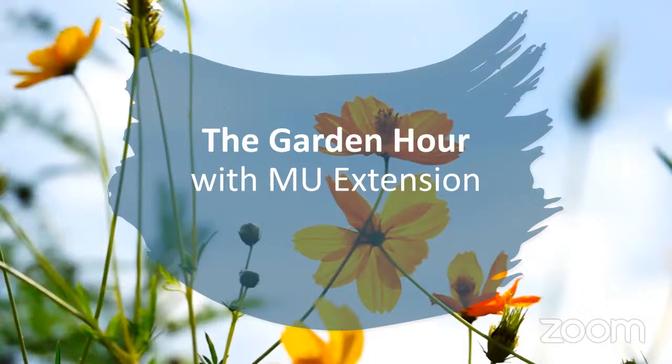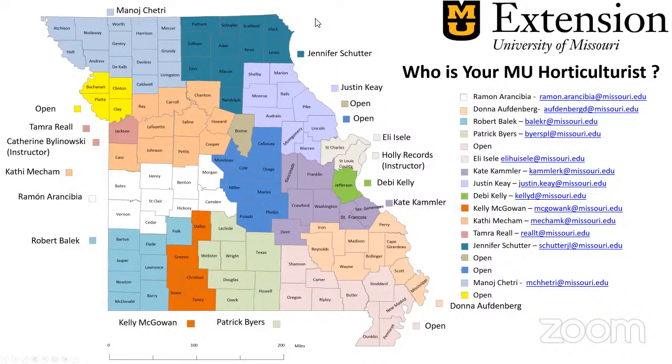Just to let you know, we do have horticulturists across the state. If you haven't seen this map before, take a look and see what county you're in. Go ahead and jot down the email of the person in your county. If you're in any counties that have an open position, feel free to reach out to a neighboring horticulturist — they're always happy to help answer gardening questions or interpret soil test reports.